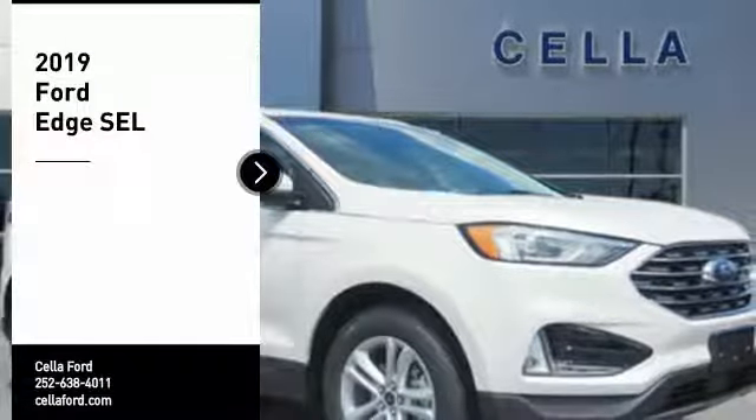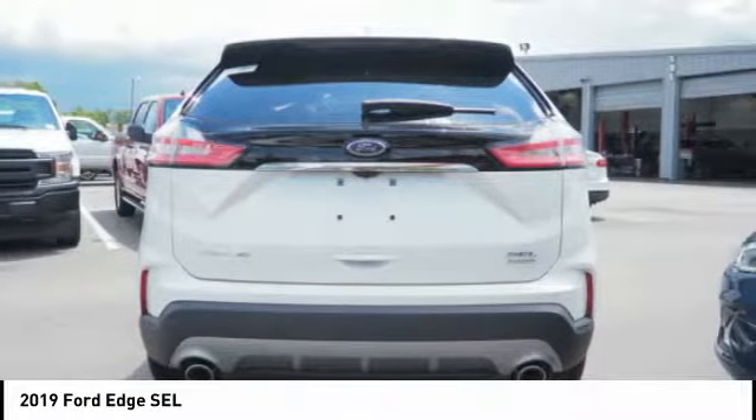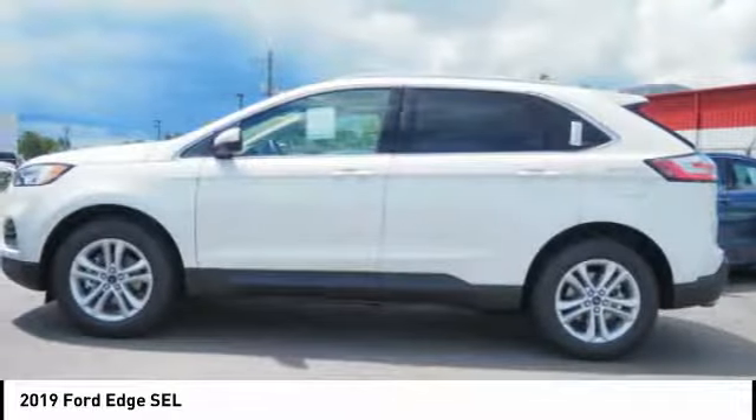You are going to love the 2019 Edge. Thrills with more power and MPG. Either way, you're in for an exhilarating experience with Ford Edge.